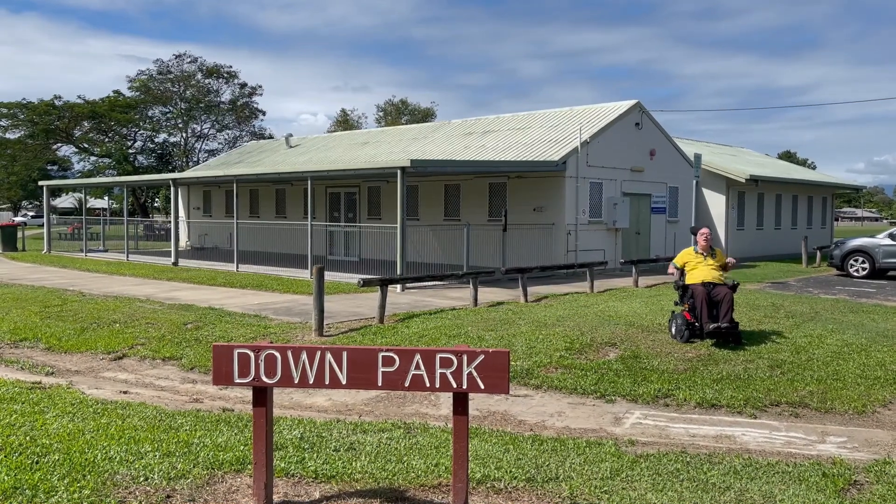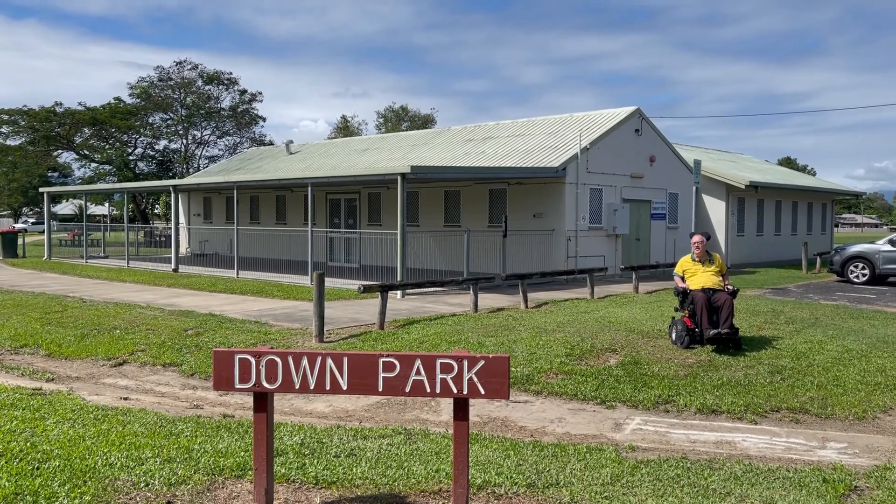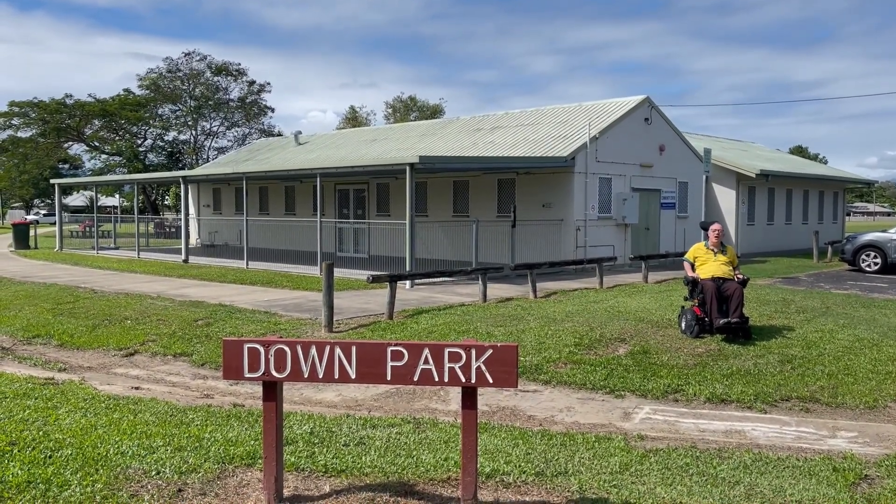Hi, my name's Rob Pyne. We're at Downe Park in Edmonton. Downe Park is 59 to 67 Thompson Road, Edmonton, so it's on Thompson Road.